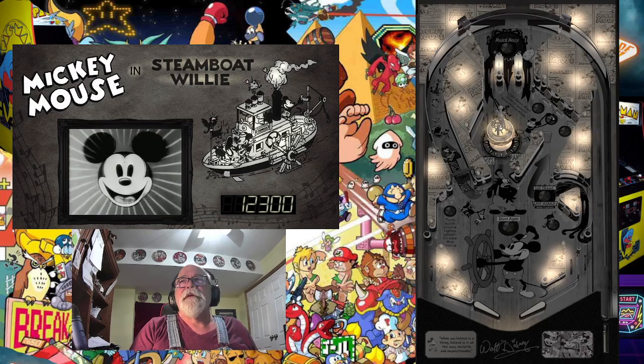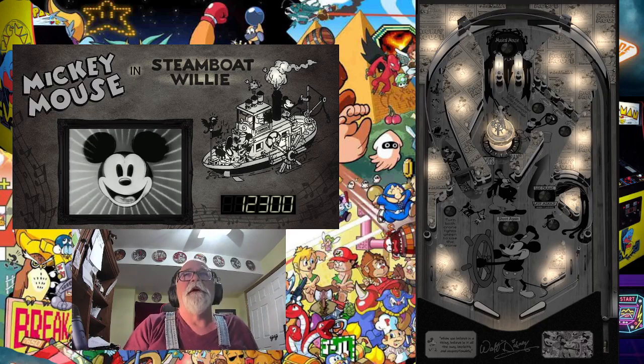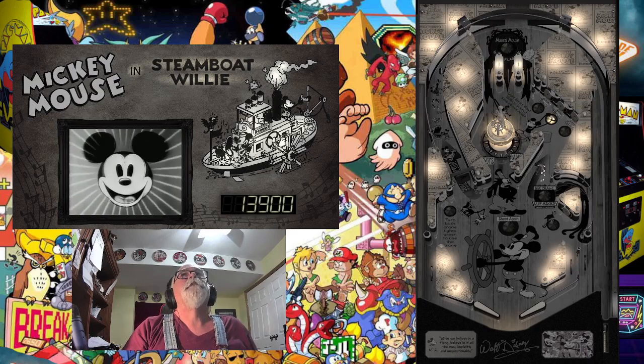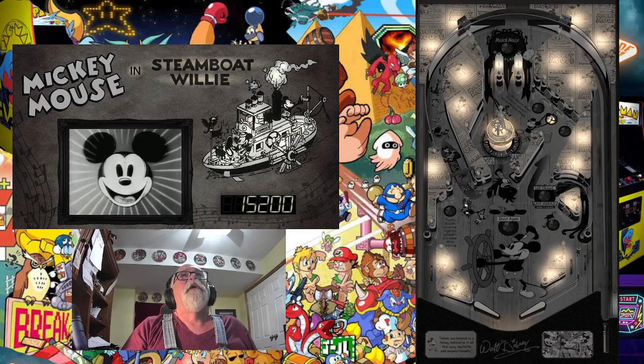Still, what a cool table. Reminiscent, vintage, nostalgic, retro — Mickey Mouse and Steamboat Willie. I just fell in love with it. Black and white theme. It's a lot of fun. Walt Disney.